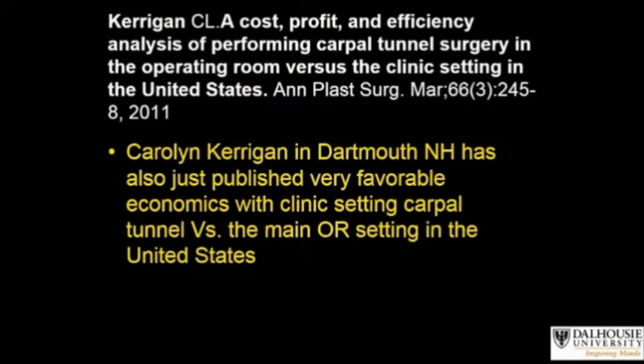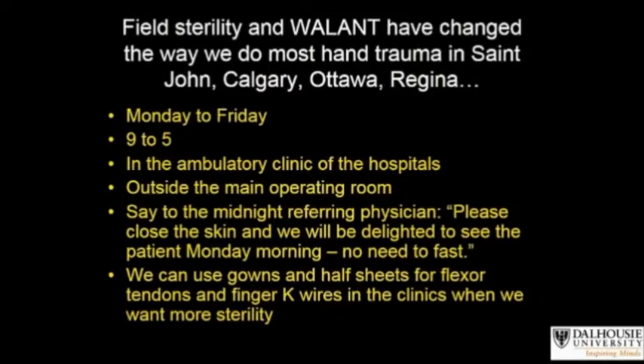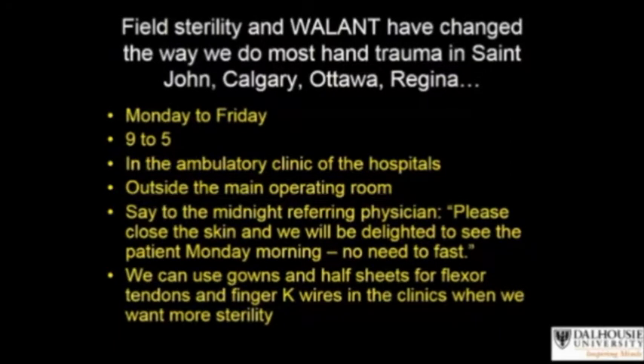Dr. Carolyn Kerrigan published similar findings in the United States. For many years, these cities and others have managed most hand fractures, tendon injuries, and other hand trauma in the minor procedure rooms in the clinic with field sterility instead of in the main operating room. For most of us, these procedures are performed Monday to Friday, 9 to 5. In Calgary, they have dedicated clinic rooms on weekends for field sterility management of hand trauma.